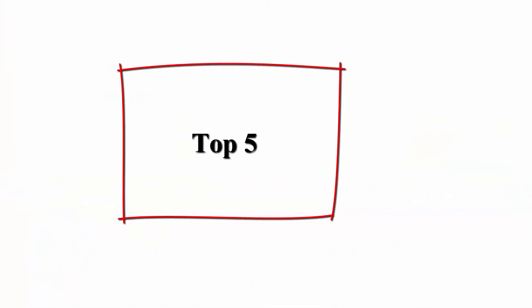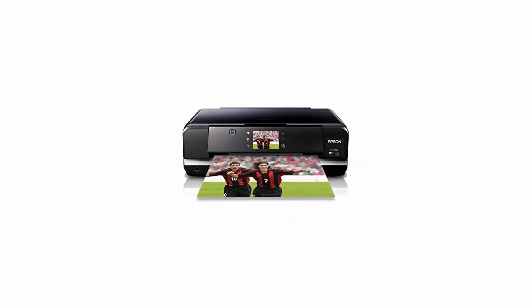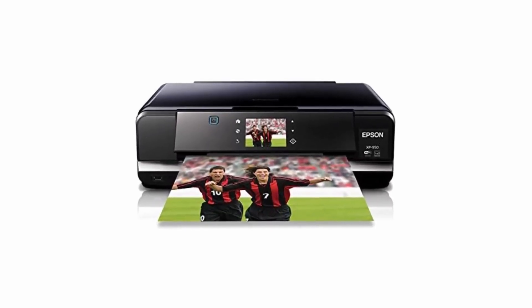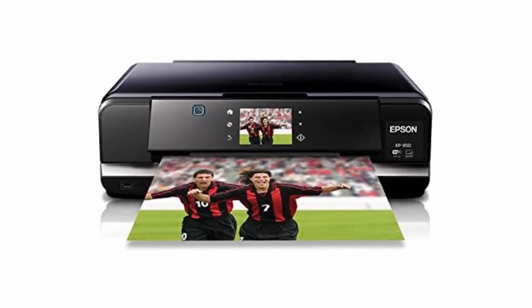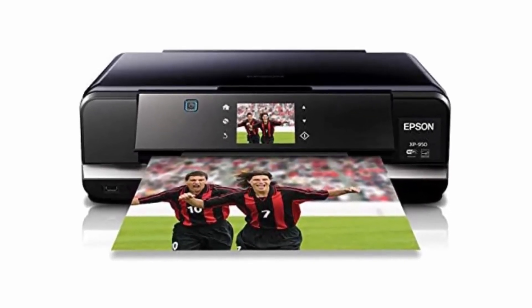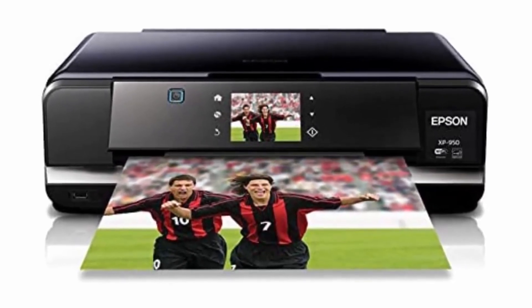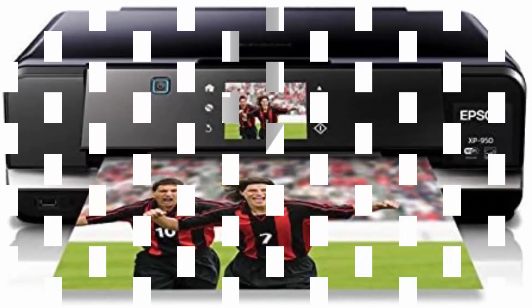Top 5: Epson C11CD28201 Expression Photo XP-950 Wireless Color Photo Printer with Scanner and Copier. Epson strongly recommends the use of genuine Epson inks for a quality printing experience. Non-Epson inks and inks not formulated for your specific printer may cause damage not covered by the Epson warranty. Professional Photo Quality.